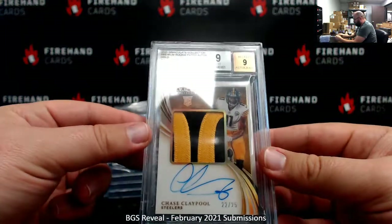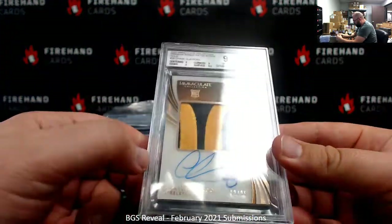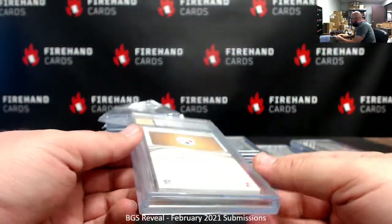From 2020 Immaculate, Premium Rookie Patch Auto Gold Chase Claypool — 9.9, with 8.5 for surface. I can see why that auto got a 9. Numbered out of 25. The Chase Claypool belonged to Matthew Blankenstein.